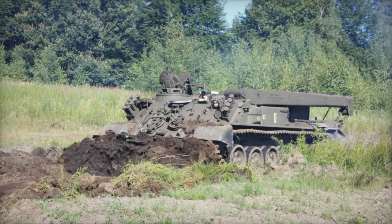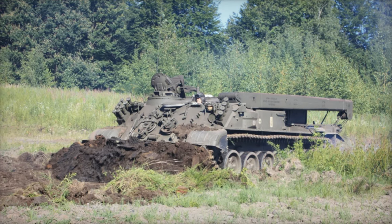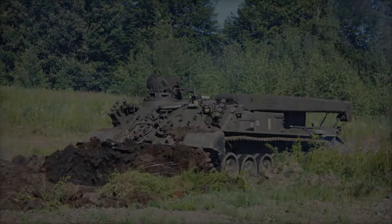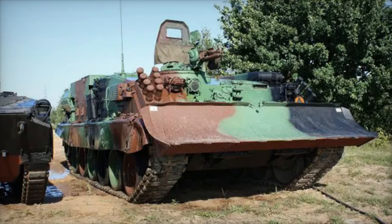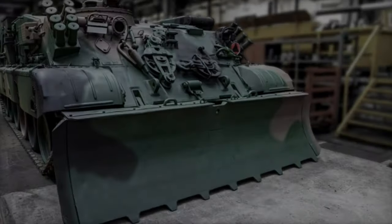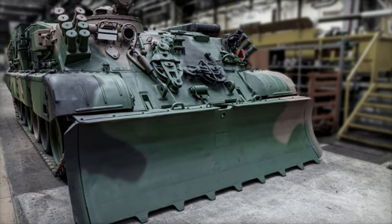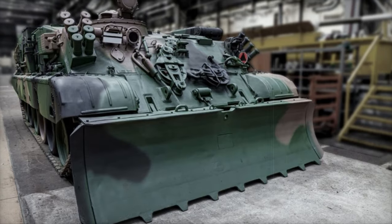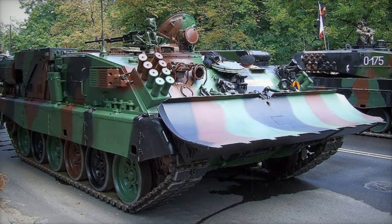The addition of the WZT-3 to Ukraine's arsenal is part of a broader package of military aid provided by Poland to Ukraine. Since the beginning of the war, Poland has sent significant supplies of military equipment to strengthen Ukraine's defense capabilities. These include Leopard 2A4 and Leopard 2A5 tanks, Crab self-propelled howitzers, Stinger air defense systems, HIMARS rocket launchers, and Spike anti-tank missiles, among other critical equipment.